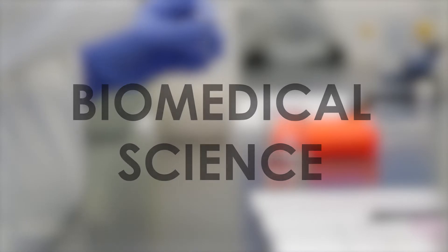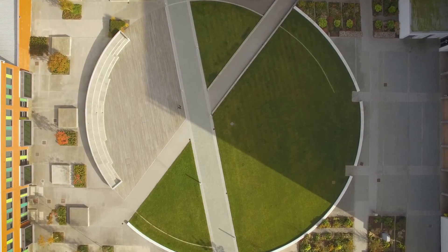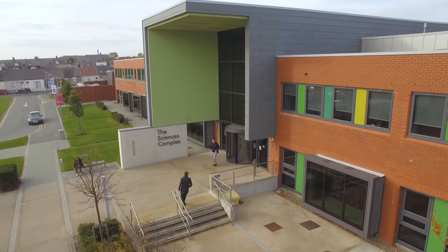Here at Sunderland we've got a long history of teaching biomedical science. As a degree, we have accreditation by the Institute for Biomedical Science, which is the professional body for biomedical scientists in the NHS.